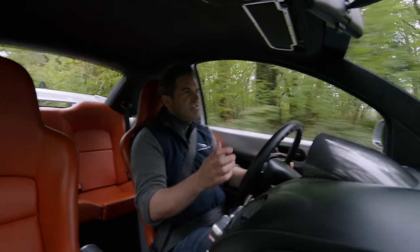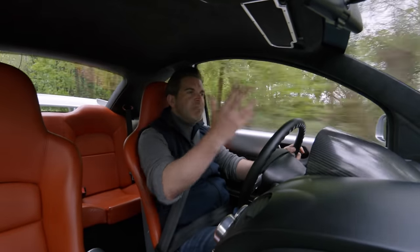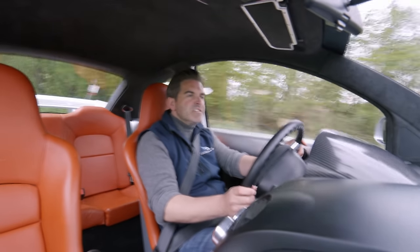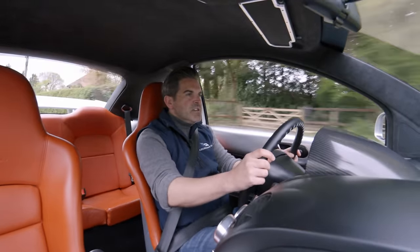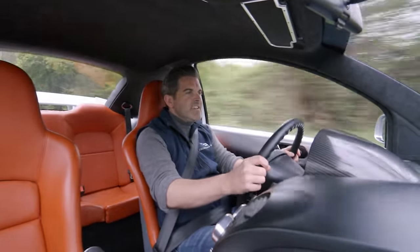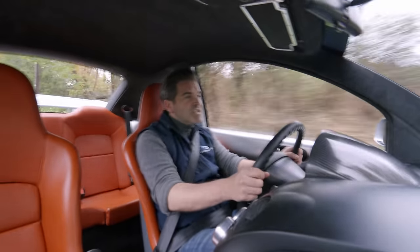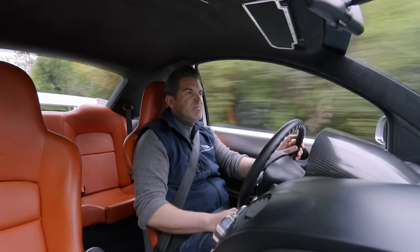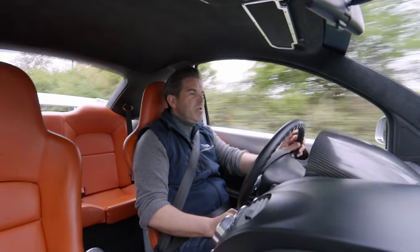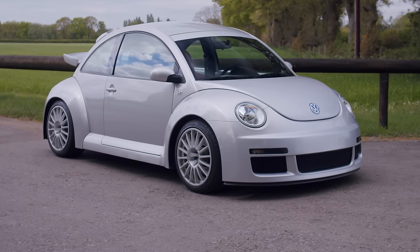Usually with special edition cars there's some kind of compromise — some deal with the devil. We'll give you a big thumping engine or stiffer suspension and better brakes, but you'll have no boot and you'll arrive with a sore back. With the RSI it doesn't seem to be too much compromise. I'm surprised by the space, surprised by how comfortable it is. It's certainly fun out on these B roads, and you get all the practicality of the standard Beetle with that awesome body kit and those wonderful bracing alloys — they just look magnificent.